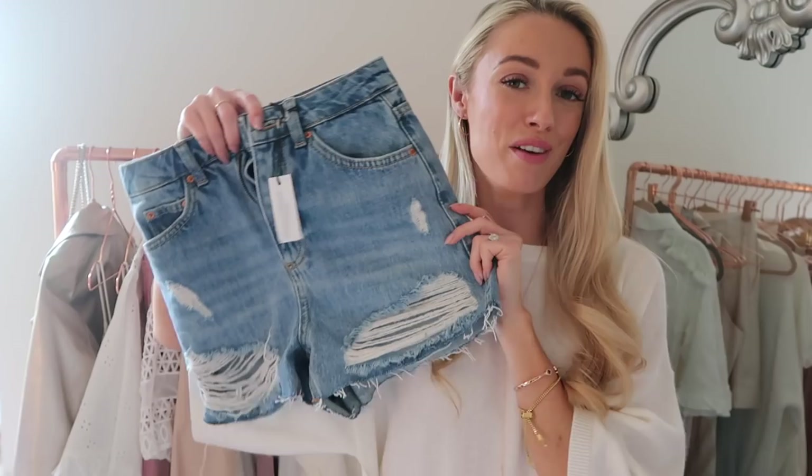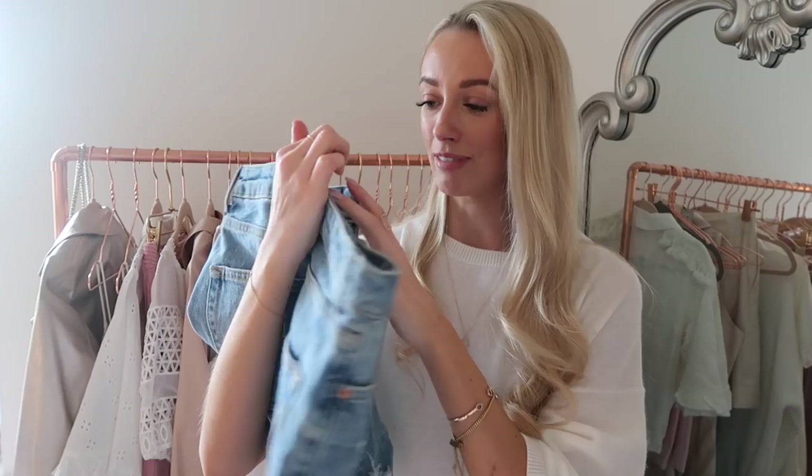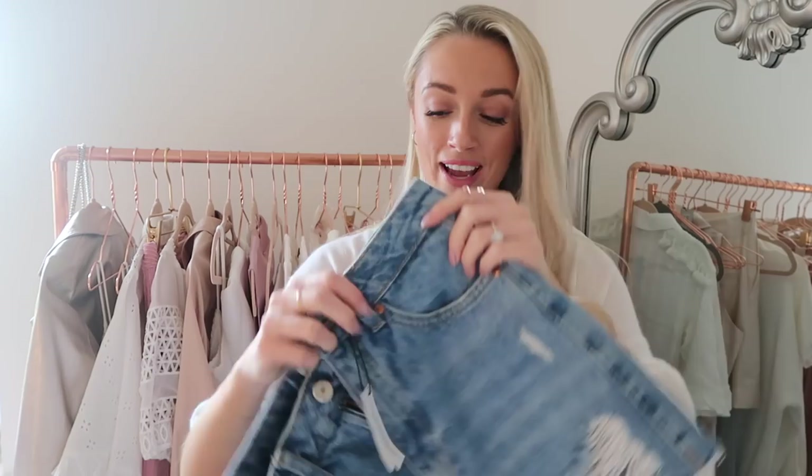A perfect pair of denim shorts from Topshop — not too cheeky, a perfect length. These are mom-style denim shorts, around £30. A nice amount of rip without being too OTT, a classic pair. All links will be below.